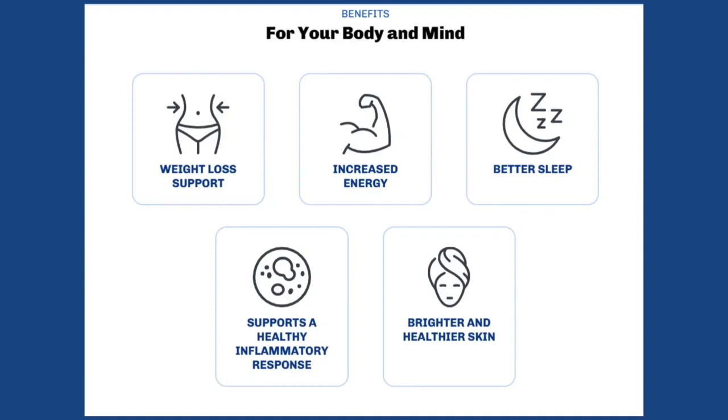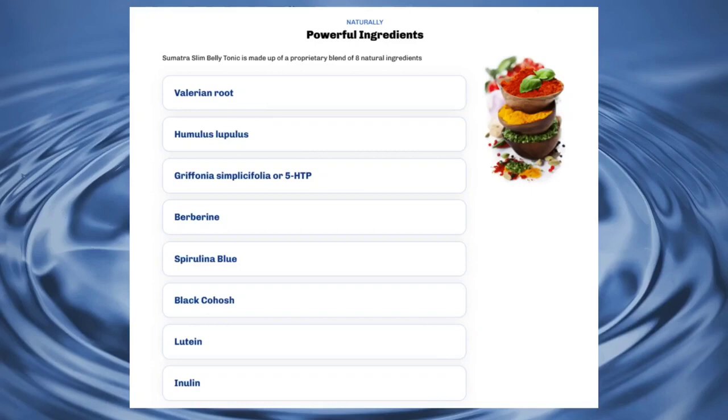Overall, you'll experience improved well-being, increased energy, clearer thoughts, support for a healthy inflammatory response, and enhanced sleep. Your appearance will improve, and your skin and face may appear brighter and healthier.